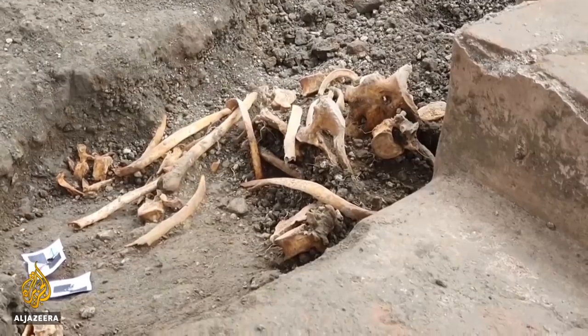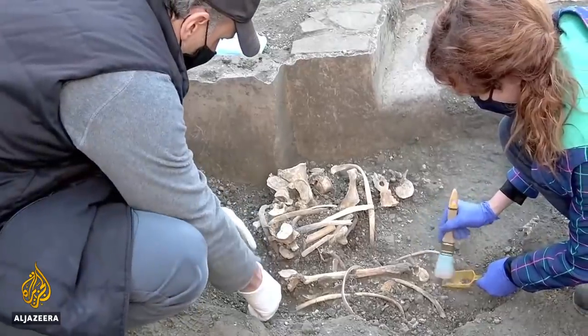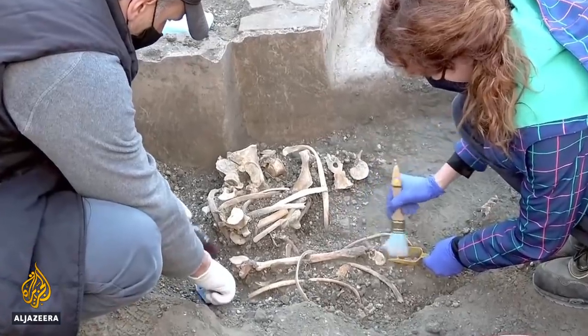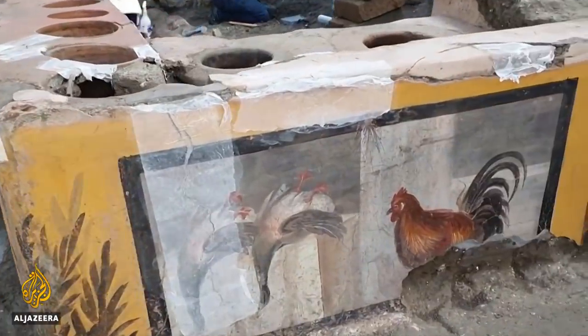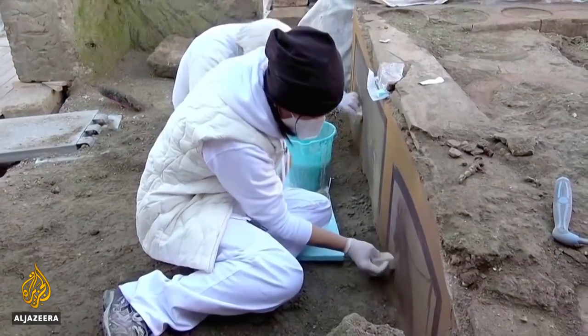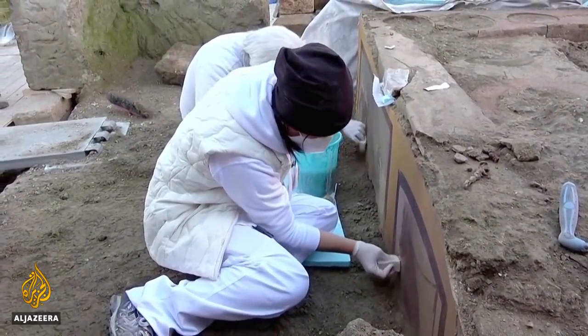Over several years, about 80 fast-food joints have been found in this city, but this one is the first to be entirely excavated and restored, and soon to be opened to the public. And archaeologists say there are many more to come. Raheela Mohammad, Al Jazeera.